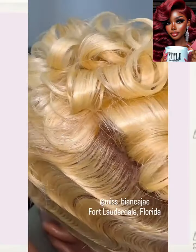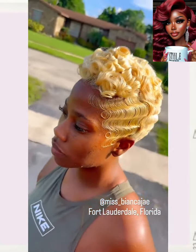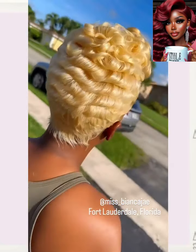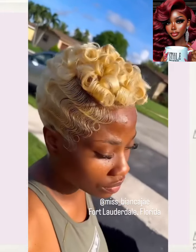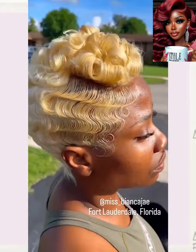And then we got another blonde pixie. Lots of curls and waves — look at all those curls at the top. Rocking out that bold blonde color.